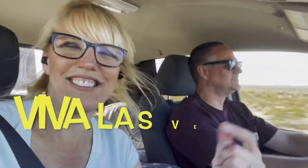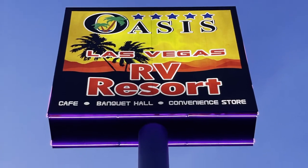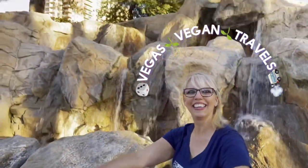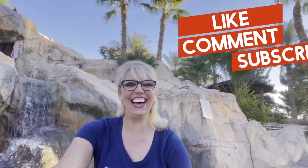We are in Las Vegas! We're coming to Vegas! Wow! RV life!